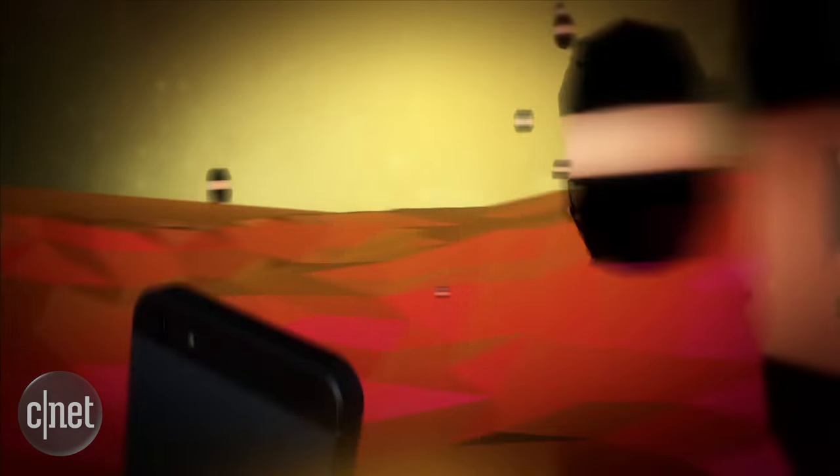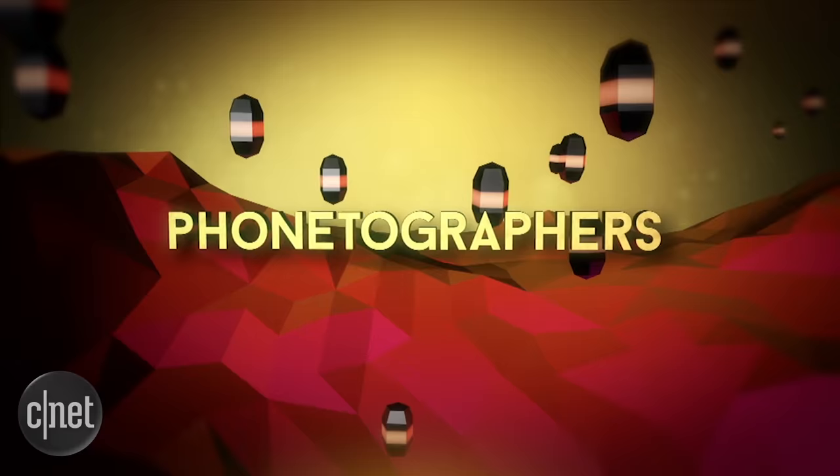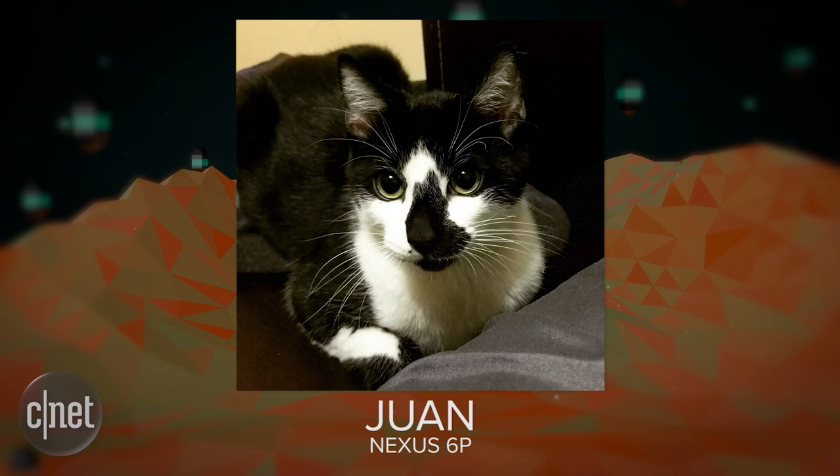Let's check out our phone-tographer of the day. Today's phone-tographer of the day is Juan, who took this adorable photo with a Nexus 6P. Juan wrote to us and said: Hi TD crew, here's a picture of the love of my life, Hamilton. I named him that because when I first got him as a kitten, I put him in a Hamilton Beach toaster box so he wouldn't get lost in my house. I took this with my Nexus 6P and cropped and edited it on Instagram. Hope you guys think he's as adorable as I do. You most definitely have permission to use this on the show. Hugs, Juan.